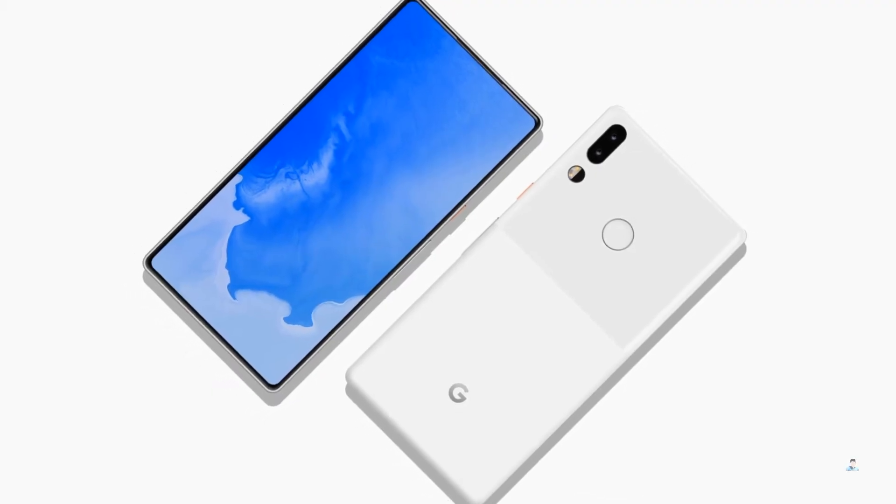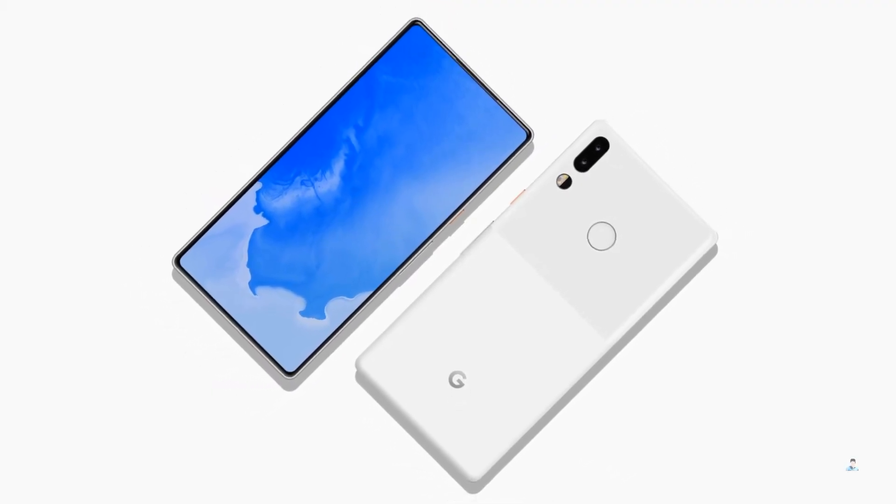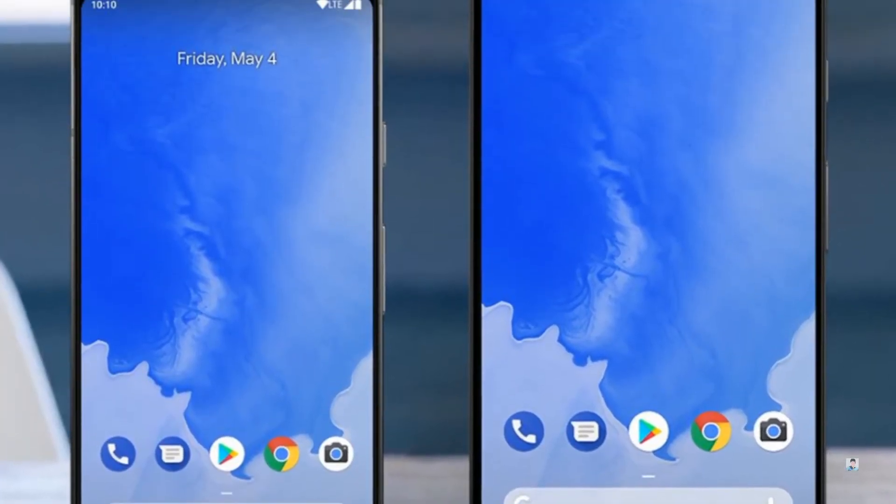Hey, what's up guys, Sarge here. There have been quite a number of leaks regarding the upcoming Google Pixel 3 and Pixel 3 XL, but this latest one is special.